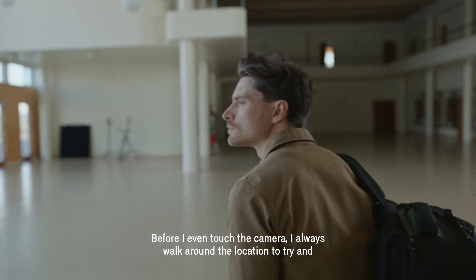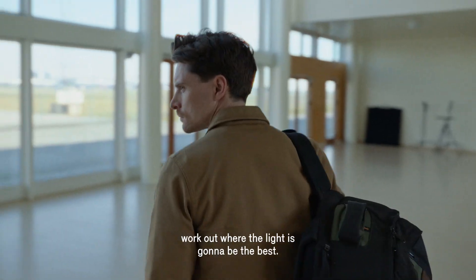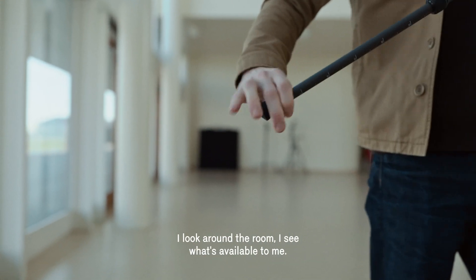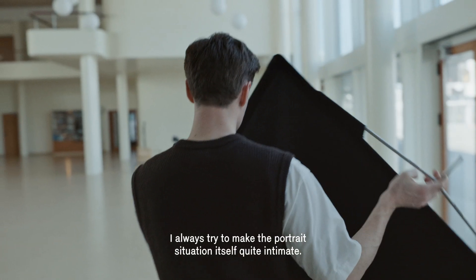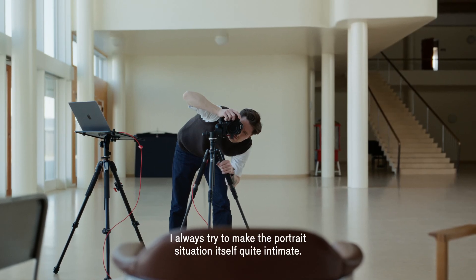Before I even touch the camera I always walk around the location to try and work out where the light is going to be the best. I look around the room, I see what's available to me. Maybe I find a chair for the person to sit in. I always try to make the portrait situation itself quite intimate.